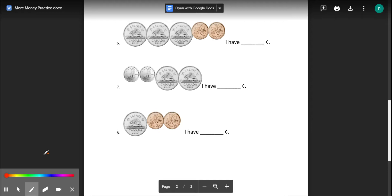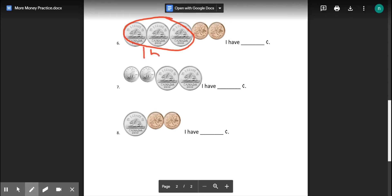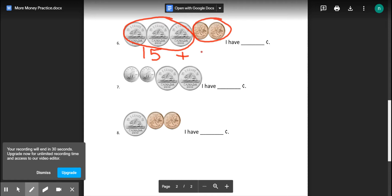Count by fives: five, ten, fifteen. Now switch to ones: sixteen, seventeen. Seventeen cents. Or circle the coins that are the same. Count them up: five, ten, fifteen. Plus two pennies: one, two — is seventeen cents.